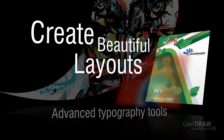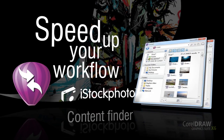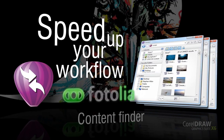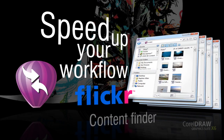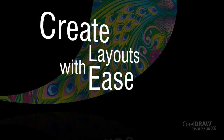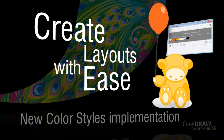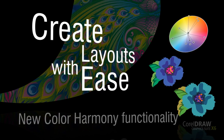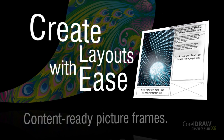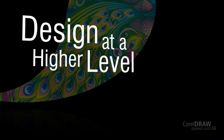Create beautiful layouts with advanced OpenType typography tools, plus speed up your workflow with Corel Connect, a content finder that instantly locates content on your computer, local network, and websites. With a rebuilt styles engine, new color styles implementation, new color harmony functionality, and content-ready picture frames, you'll have all the powerful resources you need to design at a higher level.